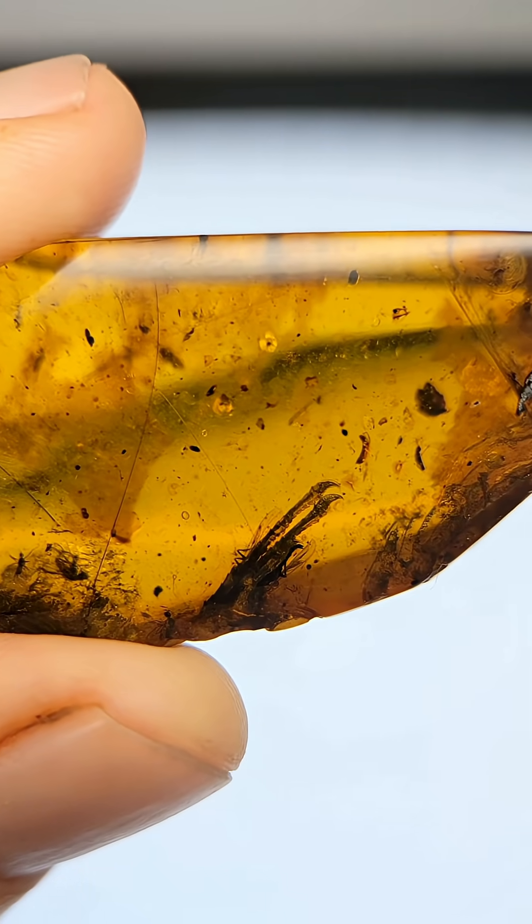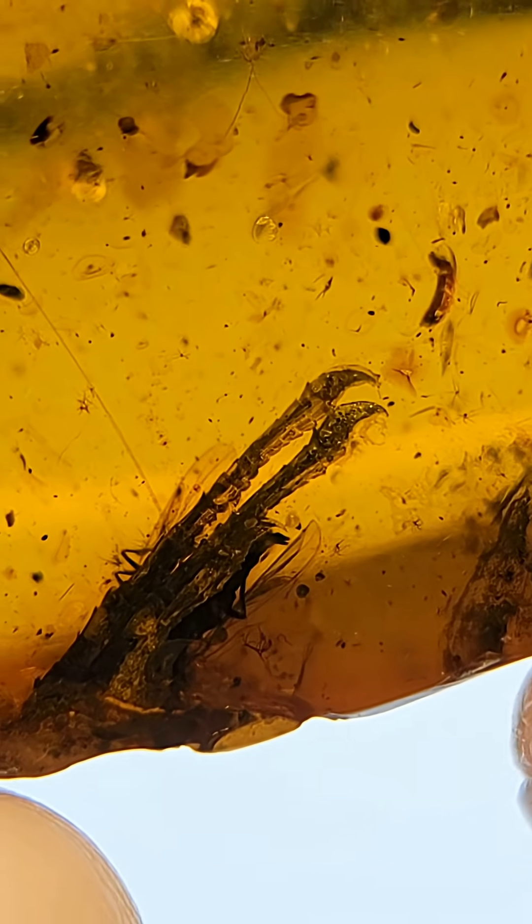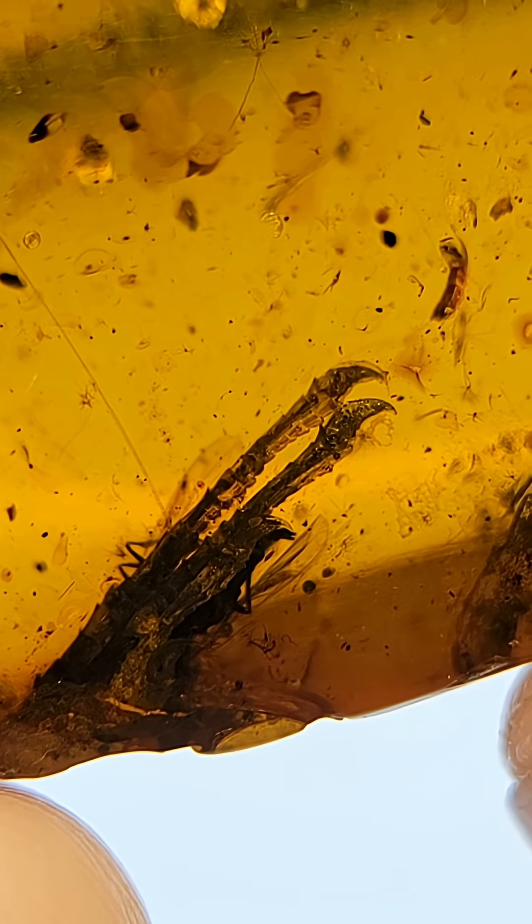Piece number two: a foot with claws and scales. It might be the clearest fossil we have ever found in amber that has scales, bones, and claws. This looks to be definitely the foot of a scaled vertebrate, which means there is a high chance that it's a dinosaur.